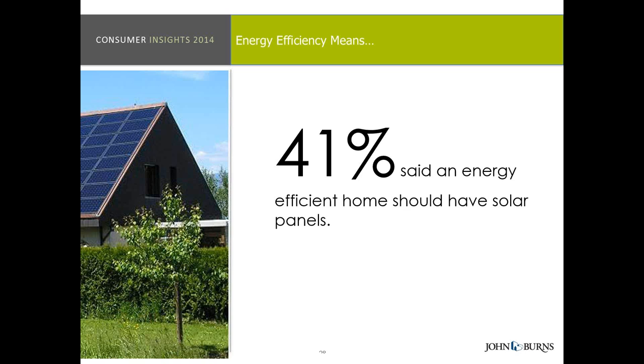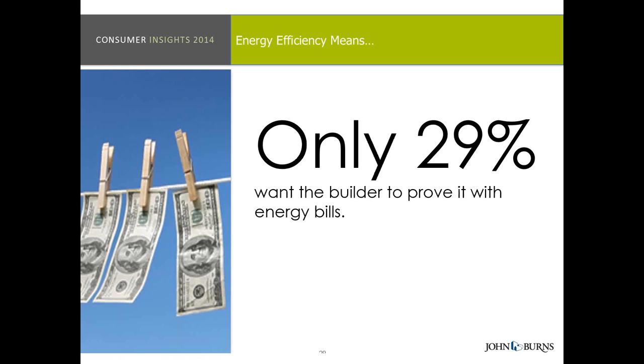Only 29% actually really want to hear from the builder to prove energy efficiency with energy bills. Part of that is a trust factor — they want to see what's under the hood: insulation, windows, programmable thermostats. Those are the things that are going to help them run an efficient home. Demonstrate it, show them, and then they'll be convinced we're going to have a more efficient home by buying a home with this builder. And importantly, only 7% said that energy efficiency was not important to them. Said a different way: 93% of consumers shopping new homes feel having an energy efficient home was important.